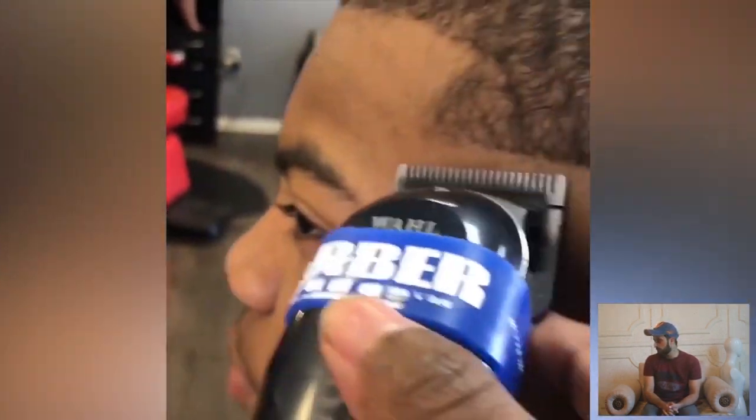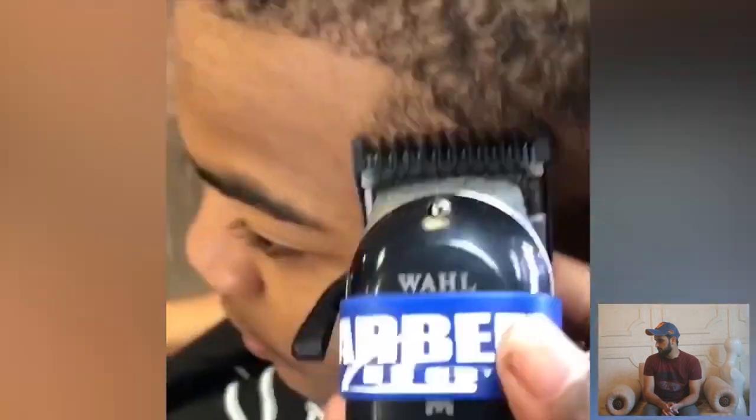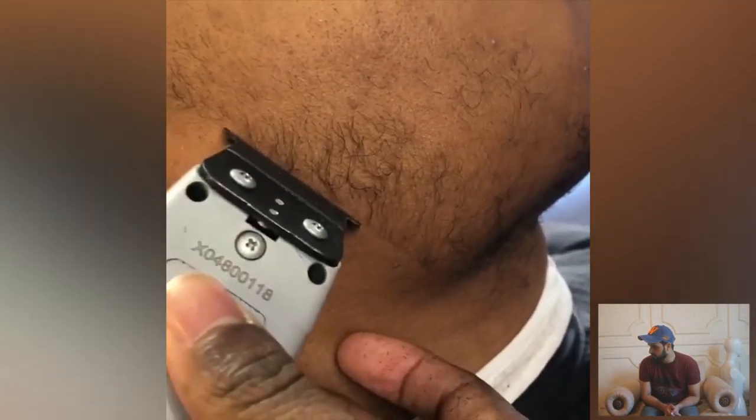Step-by-step skin-fade haircut with the short wigs. Beautiful transformation — appreciate this barber.